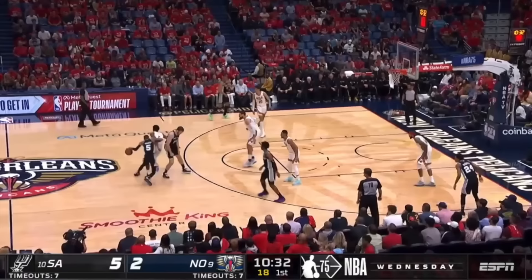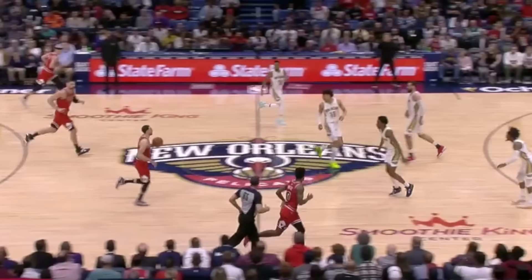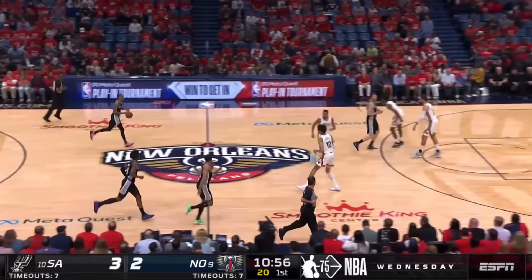A minute later, DeJounte uses two screens, and watch Herb quickly slide in front of both picks. He basically beats Murray around his own screen, then recovers to shut off an advantage. Herb has the quickness to slide up and around a pick like this, then laterally move to stay with the ball, and again on the re-screen, he hops his feet up toward the dribbler and pursues well, constantly giving multiple efforts and closing out to the corner.